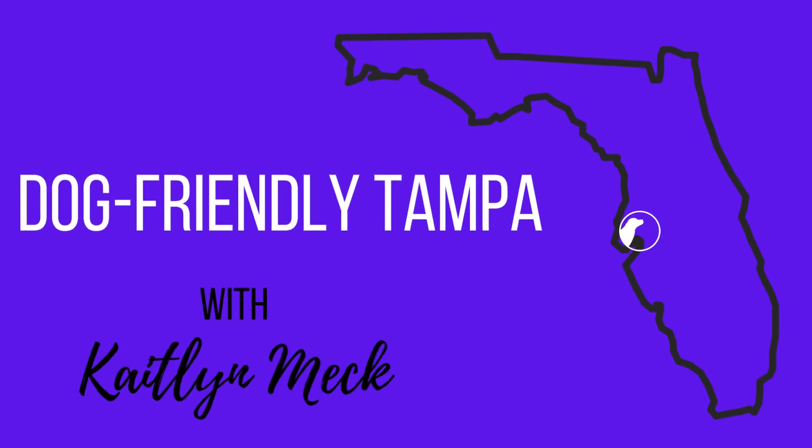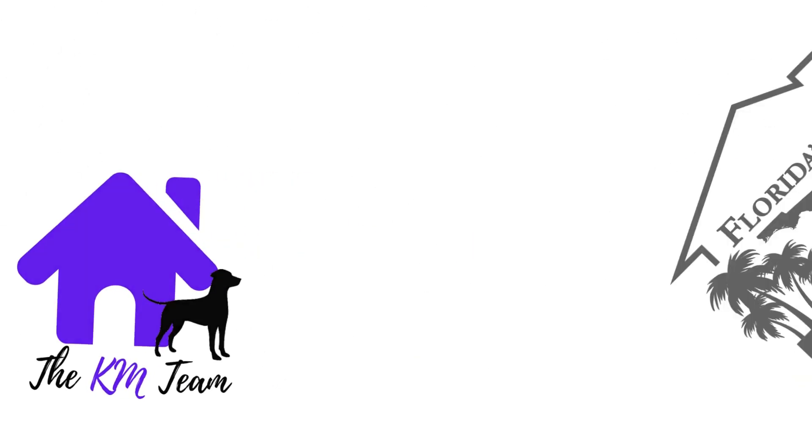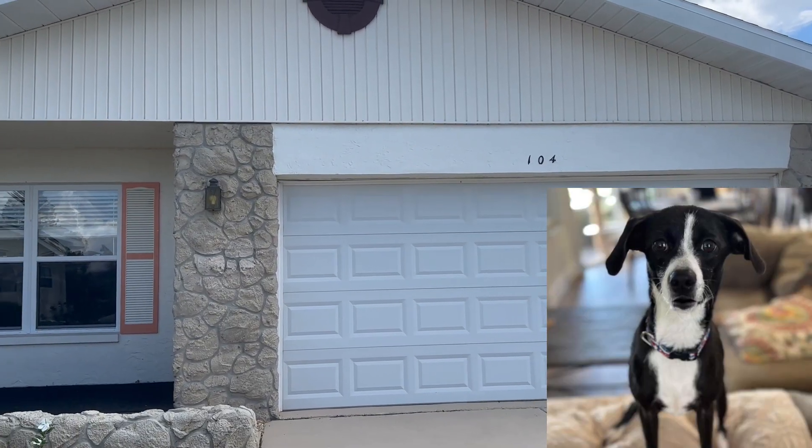Check out this positively awesome Sun City Center home. Today's tour guide is Ruby. Hi, I'm Ruby.